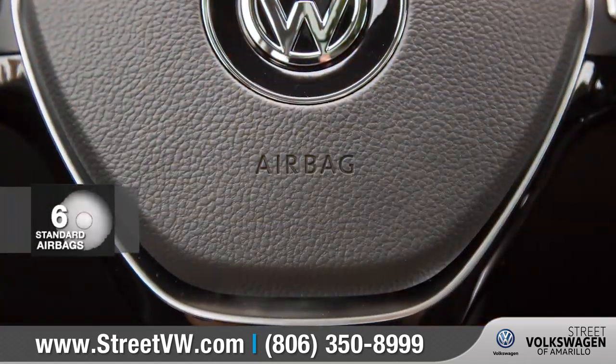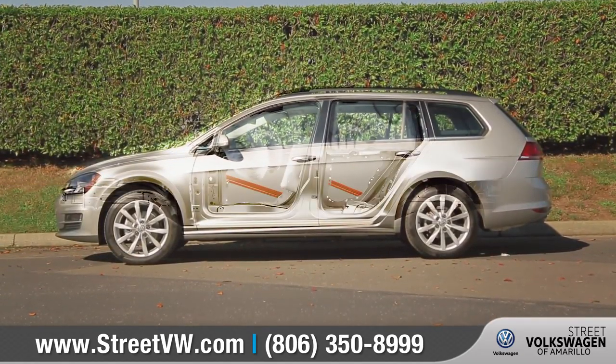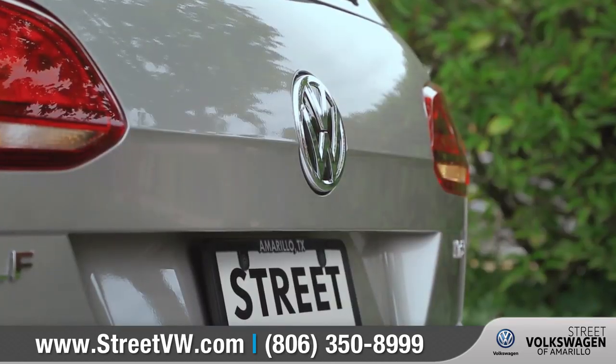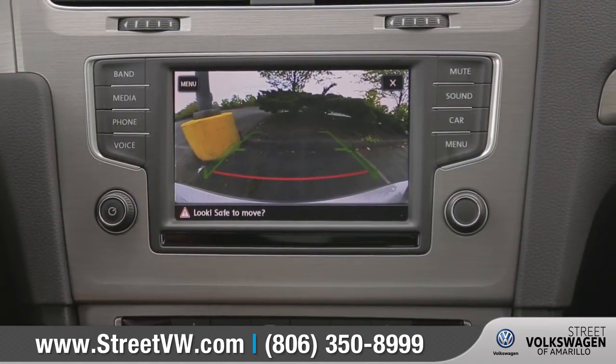Every Golf Sport Wagon is equipped with advanced airbags and a rigid high-strength steel safety cage to keep you and your passengers protected. The Blind Spot Monitor warns you of vehicles in the next lane, and the standard rearview camera system will help guide you when backing up into those tricky parking situations.